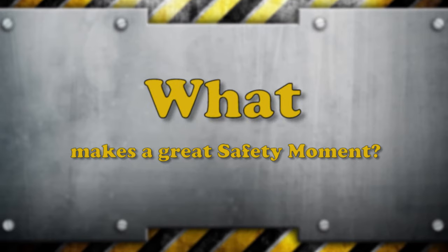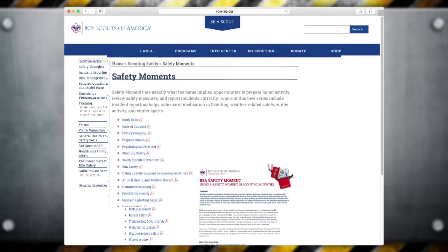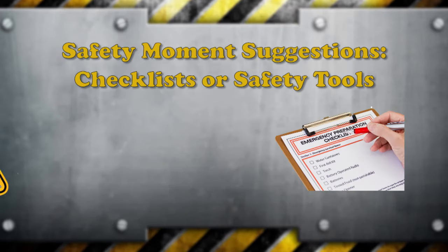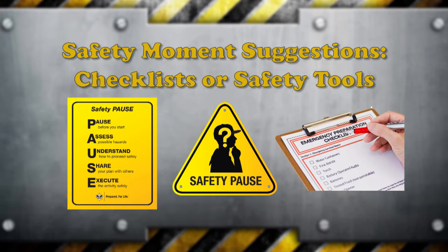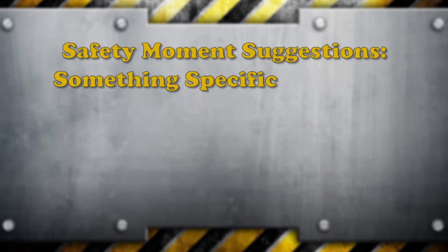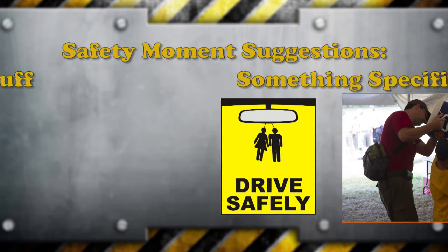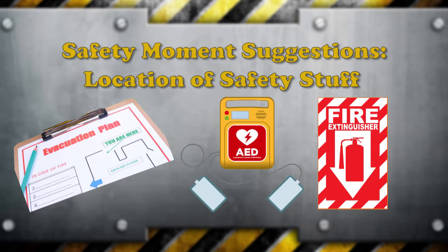What makes a great safety moment? Almost anything that focuses or educates the audience on a topic makes a great safety briefing. While the BSA publishes several safety moments, you can also create your own. Topics can include the use of checklists or safety tools such as PAWS, or focus on something specific like hydration, safe driving, or simply the location of fire extinguishers, AEDs, or evacuation routes at your meeting place.